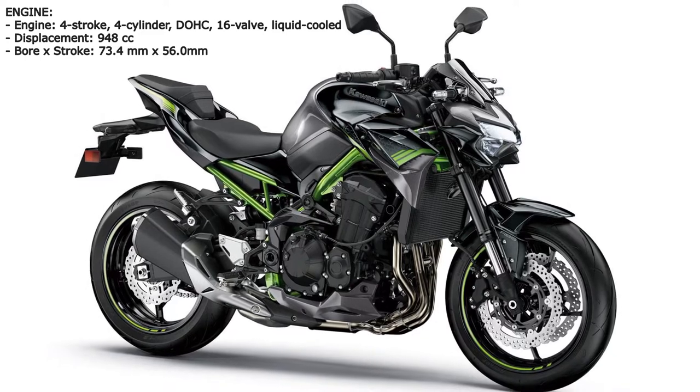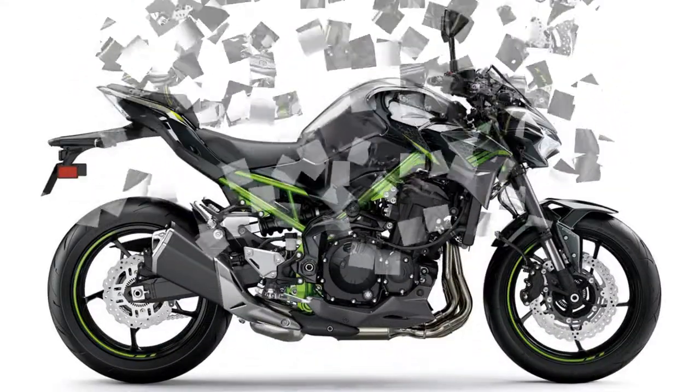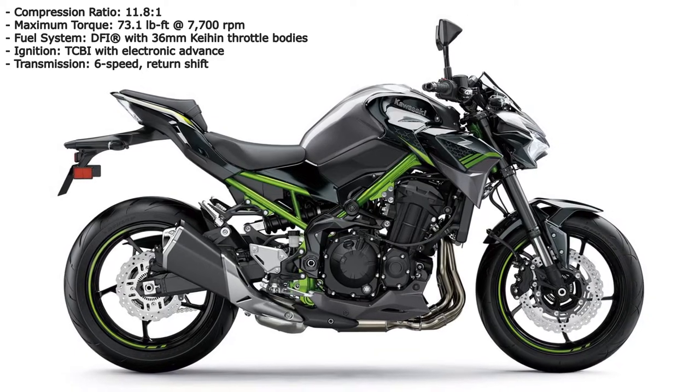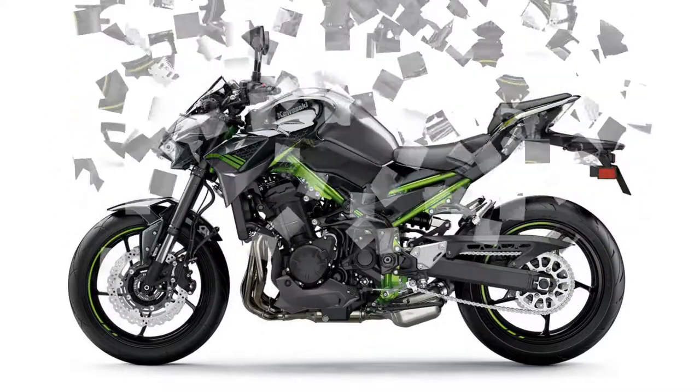Dunlop's new Road Sport 2 tyres are average at best — fine for normal riding, but quickly lack grip when you lean on them. The frame is strengthened around the swing arm pivot, but it's hard to feel any difference in isolation, though handling is sweet.